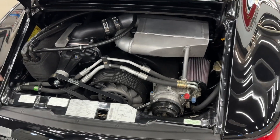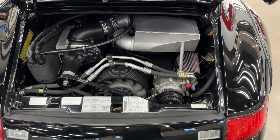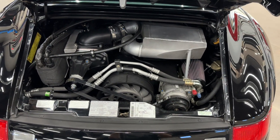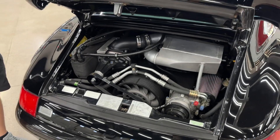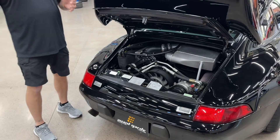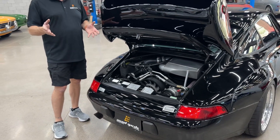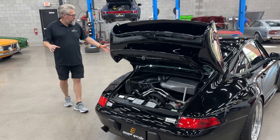It has 993 RS motor mounts. The gearbox was also just done by Patrick — first through third are 993 RS gears, which are hardened steel, a much better gear. It has a limited slip differential in it as well, though I'm not sure of the brand.